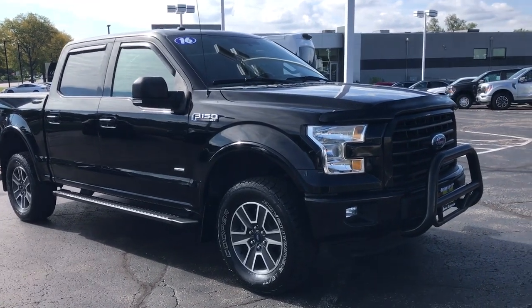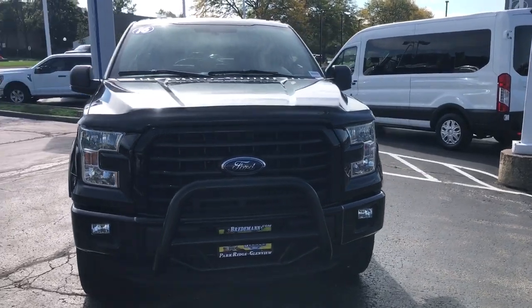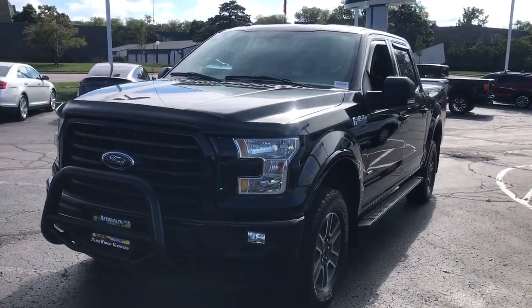You will love the features of this 2016 Ford F-150. With less than 80,000 miles on the odometer, this vehicle provides excellent value.